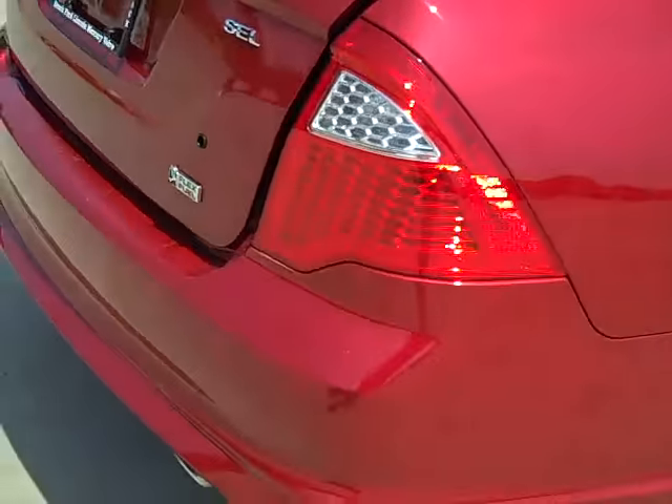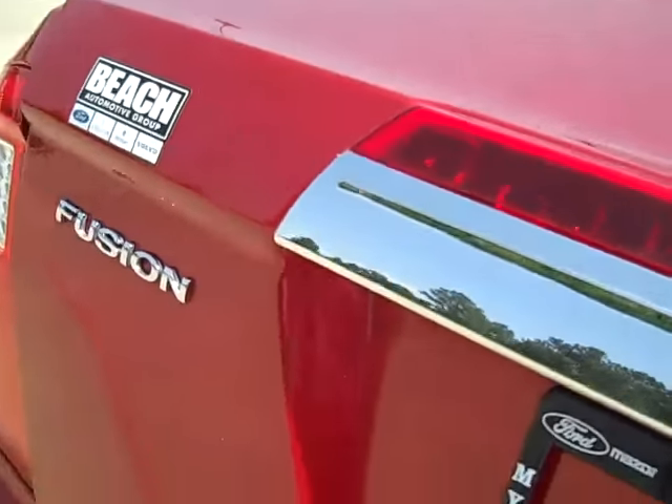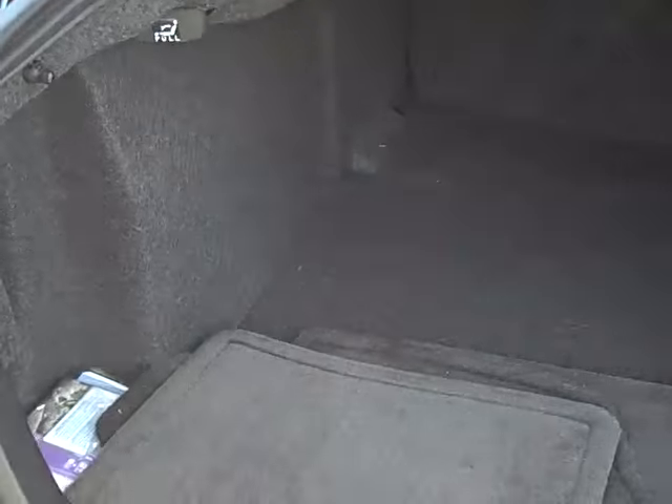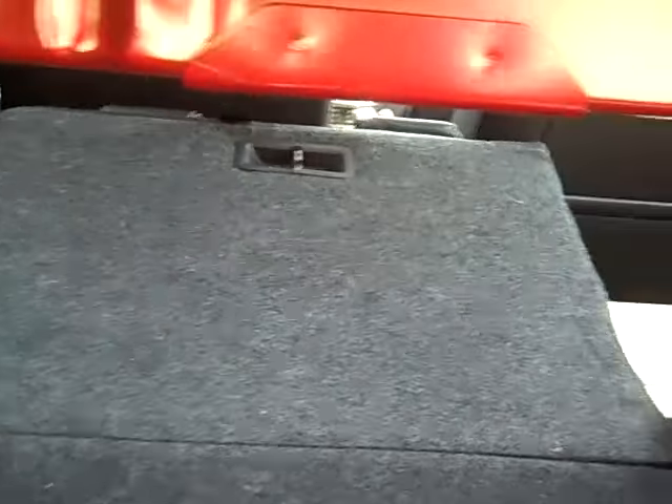The one thing this doesn't have is the spoiler on the back. But if you do a lot of cargo carrying, this is a nifty little feature right here. This is your trunk right now. If you need more room for cargo, you pull this little lever, the seat goes down, and you have lots of extra room.